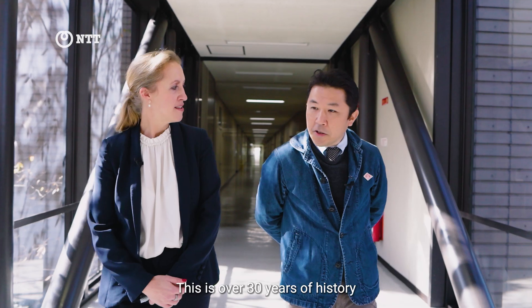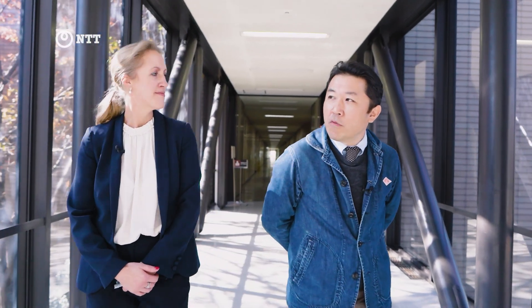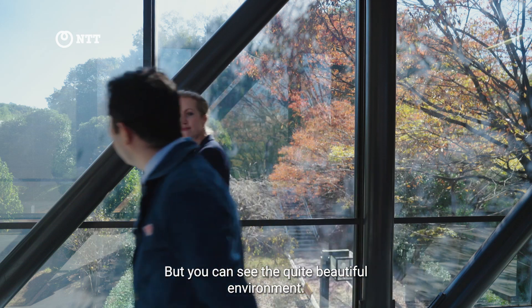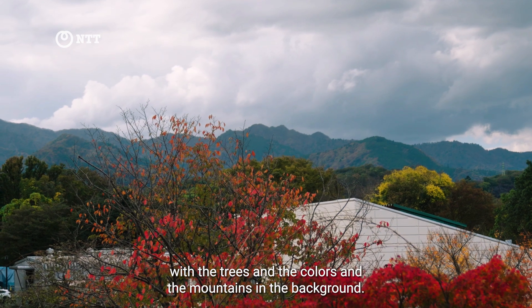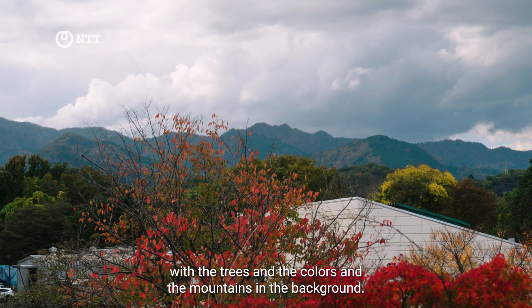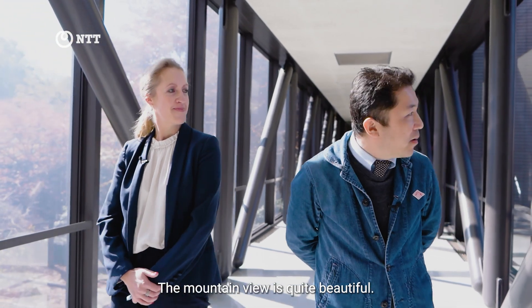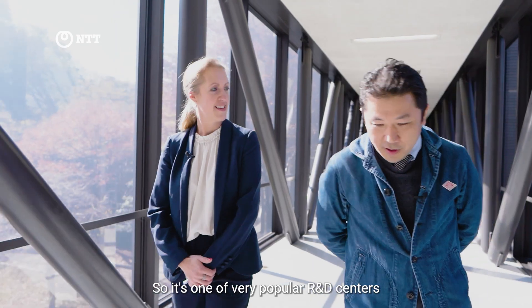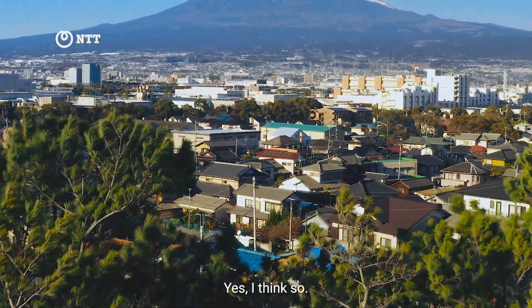This center has over 30 years of history here in Atsugi. We're about two hours from Tokyo, but you can see the quite beautiful environment. It's absolutely gorgeous — with the trees and the colors and the mountains in the background. Especially in this autumn season, the mountain view is quite beautiful. I wonder if you can see Mount Fuji? Yes, I think so.